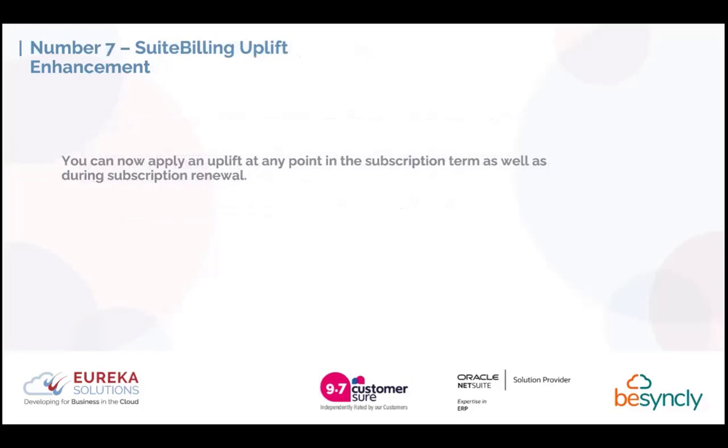Number 7 is a short and sweet one. SuiteBilling has now had an enhancement to allow you to uplift a subscription at any point of the term. Previously, you were only able to provide uplifts at the point of renewal, which is quite inflexible. Whereas now, with SuiteBilling, you can provide an uplift — such as a CPI increase — at any point during the subscription.